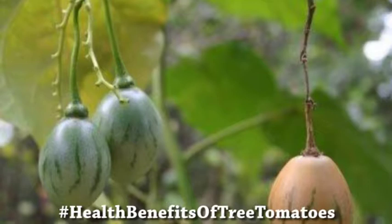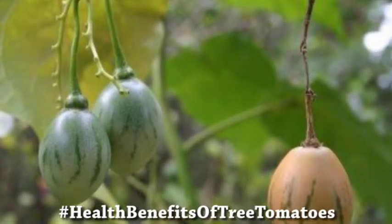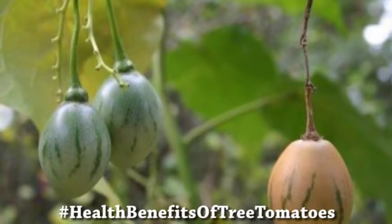It is also good for your heart health. It prevents kidney stones. It prevents cancer. It is good for your skin health and helpful for diabetes.